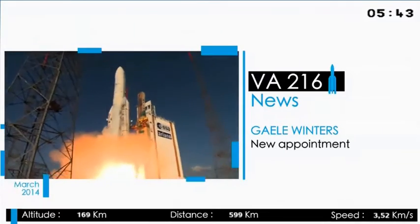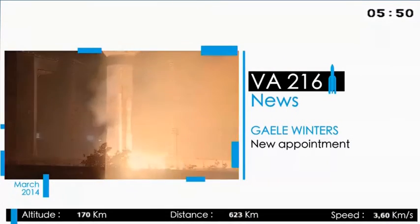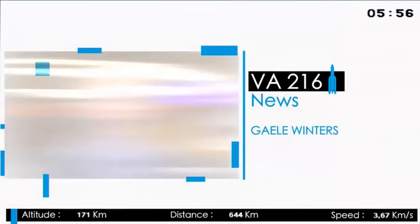The European Space Agency has a new director of launchers. Following in the footsteps of the highly respected Antonio Fabrizzi, Galey Winters says Ariane Space is in a unique position to compete in world markets. Today is an important day for Ariane Space with this new launch of Ariane 5, and also an important day for the customers who have put confidence in this launcher. We have a unique situation in Europe with a system of three launchers — Vega, Ariane 5, and Soyuz — capable of responding to the requirements of all customers worldwide.